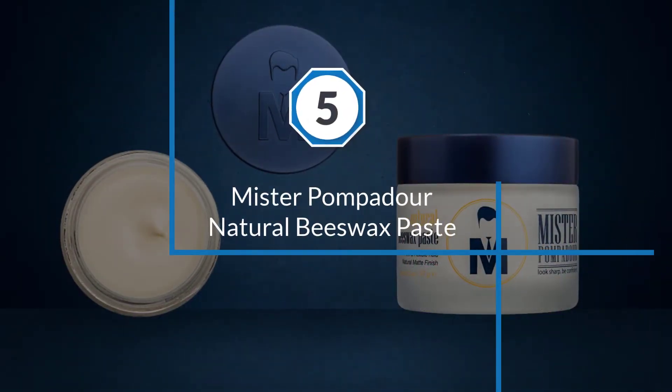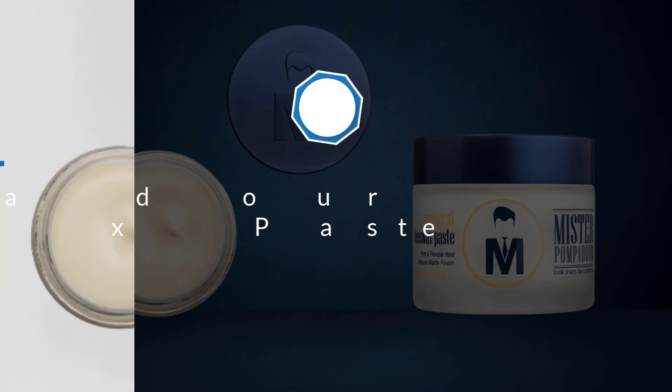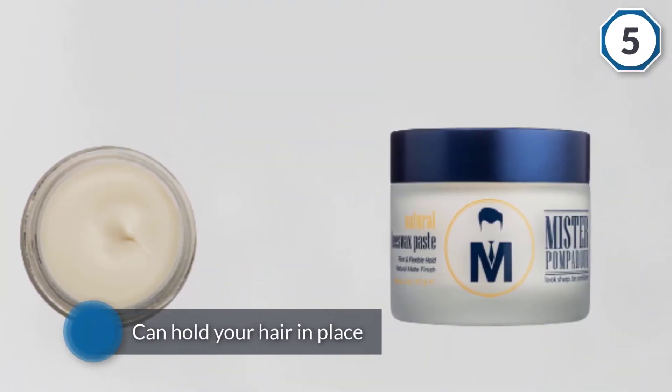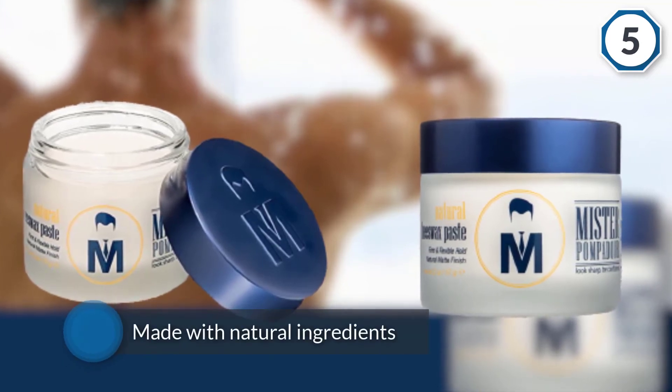Number five: Mr. Pompadour Natural Beeswax Paste. This natural hair wax product is made primarily from beeswax. It can hold your hair in place even if your hair is naturally crazy, curly, or tends to be wavy overall. Because it's made with natural ingredients, there's no risk of irritating your scalp or drying out your hair.